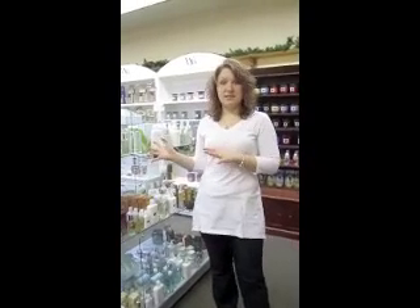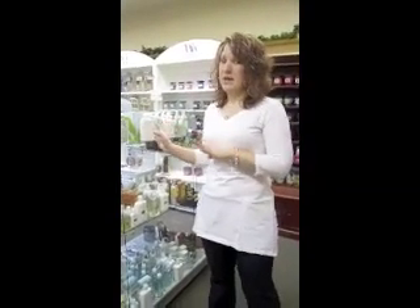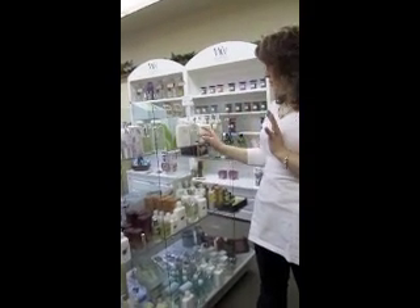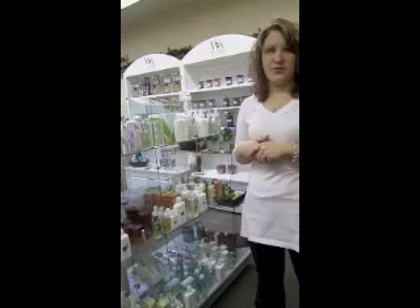Today I'm going to start with the Times line. It's made in Minneapolis, Minnesota. There are seven different fragrances, and it's all natural — no synthetic dyes, no parabens.